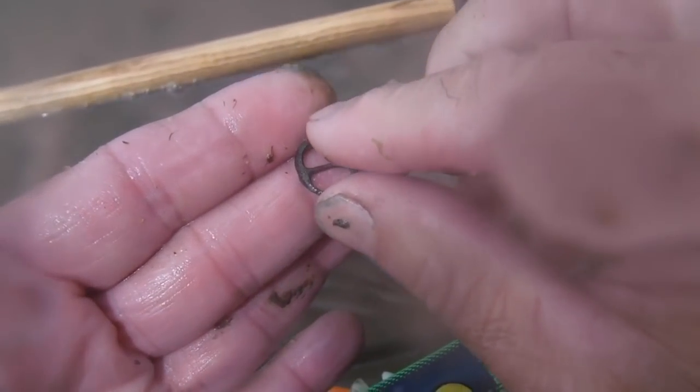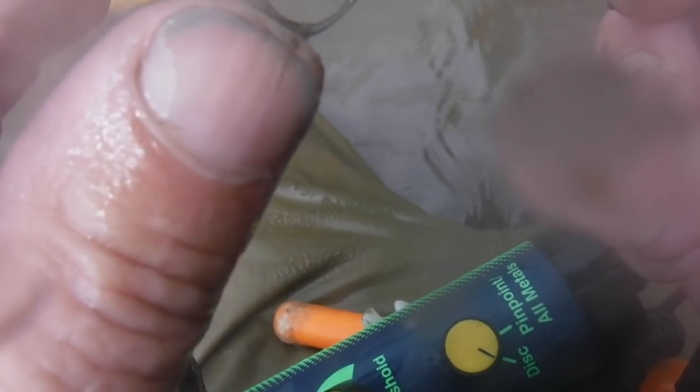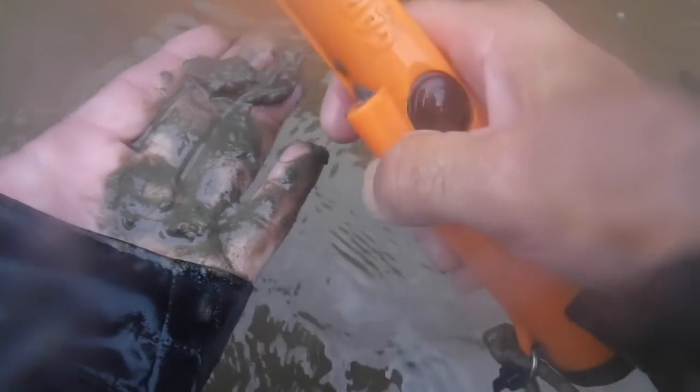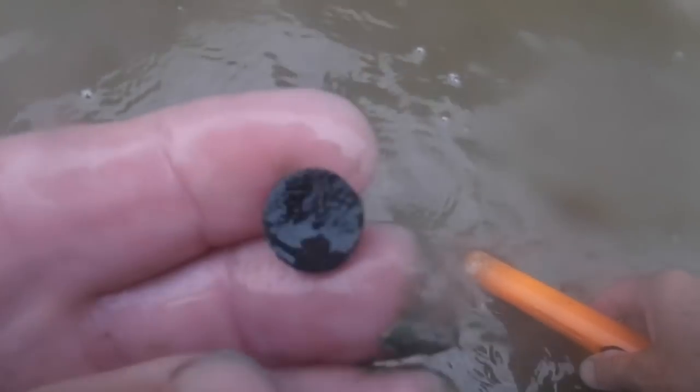Need some help with this one - it looks like a little buckle but I've never seen one that small before. Maybe it went to a hat or something. Still digging shallow water here - nothing's deep at all. I can just bring the pinpoint down sideways until I get a hit. Everything's sitting right on top of the clay, easy to scoop up. Looks like a rivet for horse tack right there. Just found another one just like it - that's old stuff, awesome.